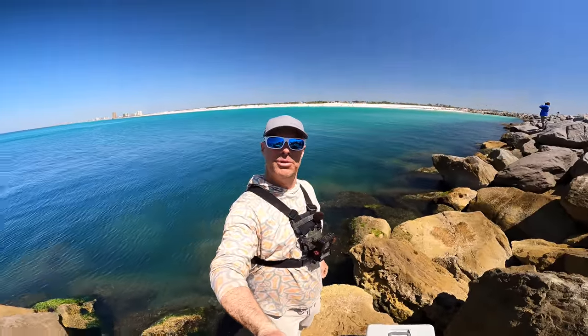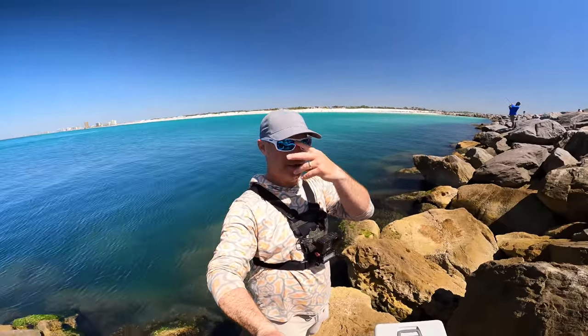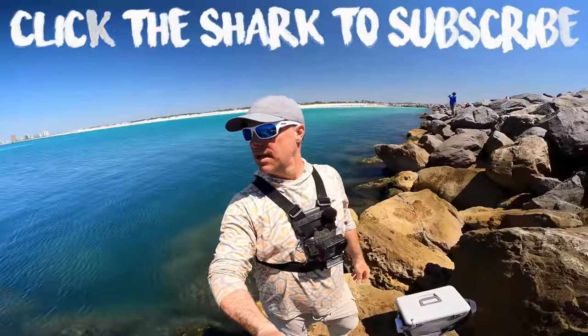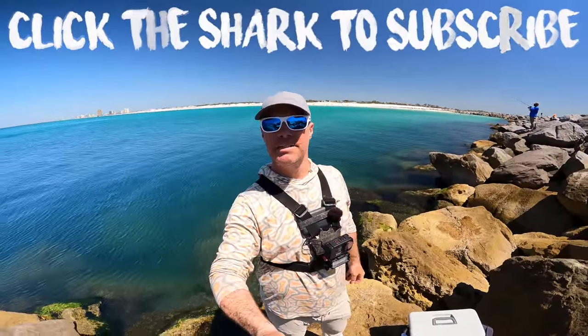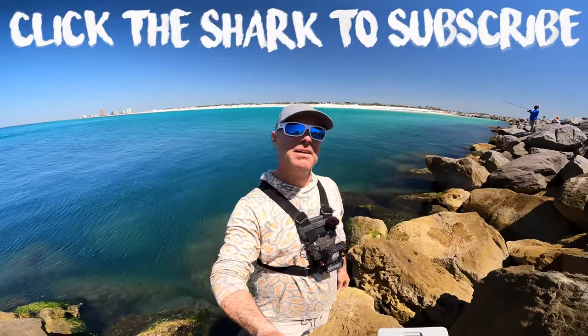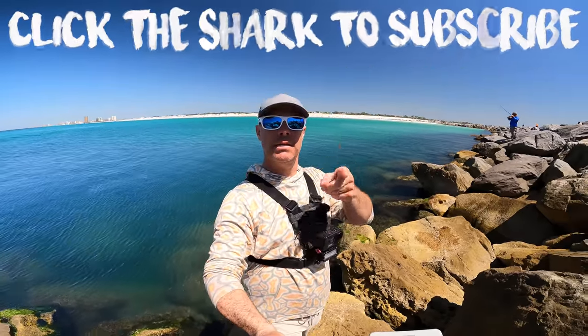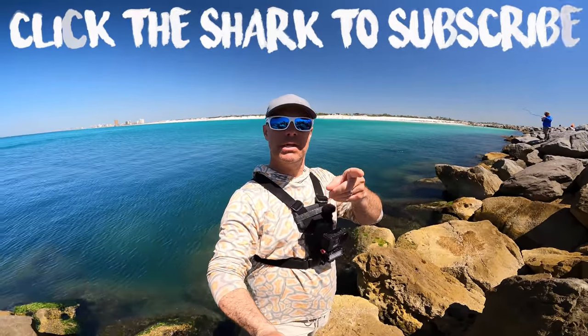That's going to be it for today. I hope you enjoyed the video. Caught a mess of flounder, a mess of pompano, and got to see some boaters act like jerks - so it was a good day. It was fun. If you did enjoy, don't forget to like and subscribe, and I'll see you guys on the next one.